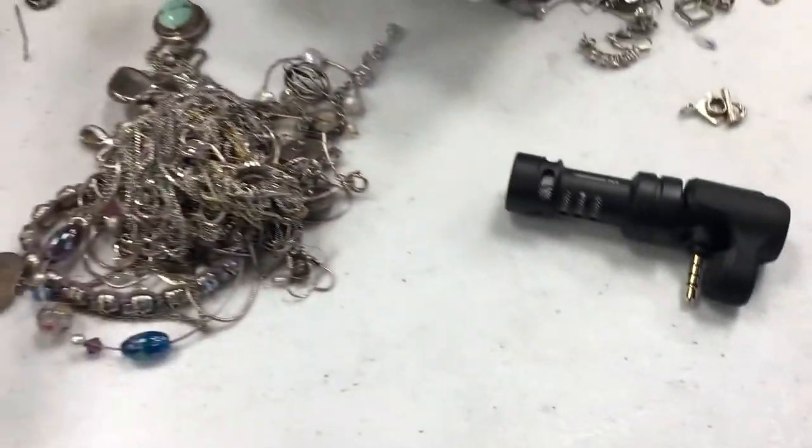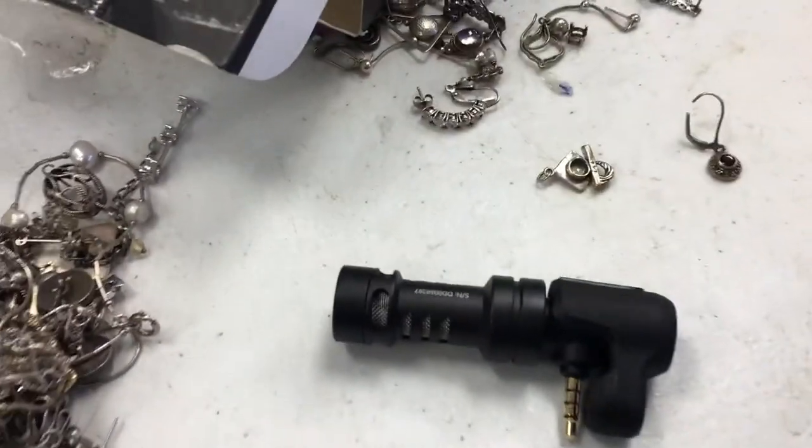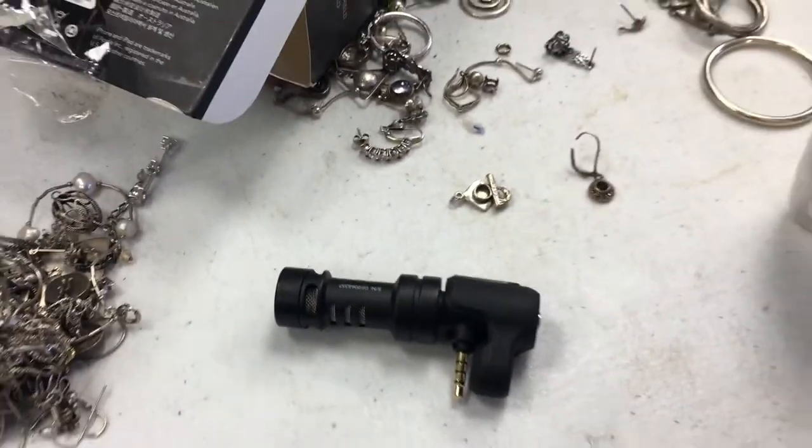Hey, what is up? I am just sorting through some jewelry to sell and I got this in the mail. It's a Rode VideoMic Me, and as you can tell by the sound quality, it is direly, direly needed.